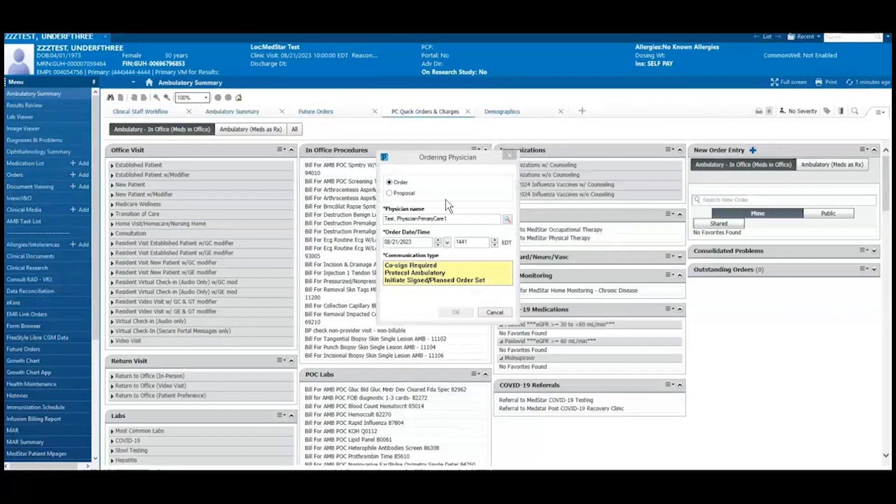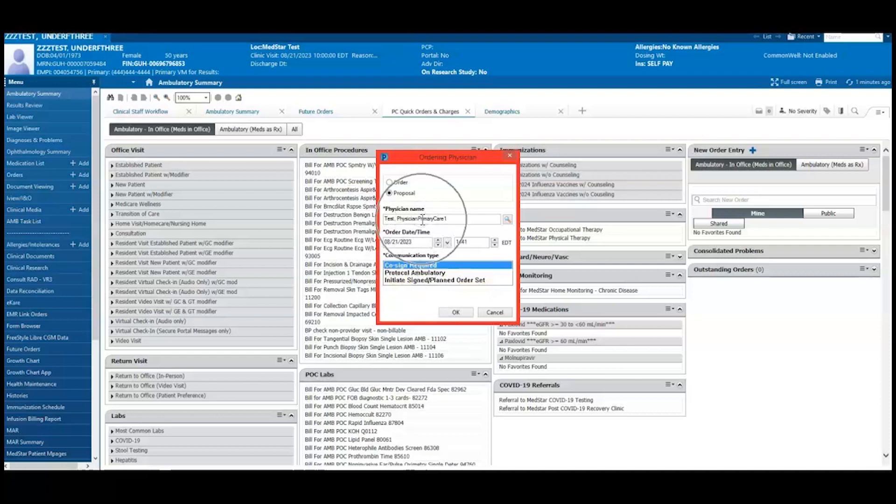If staff is placing the Referral to Home Health order, they must select Propose and Cosign Required under Communication Type, and indicate which provider is responsible for signing off on the order.